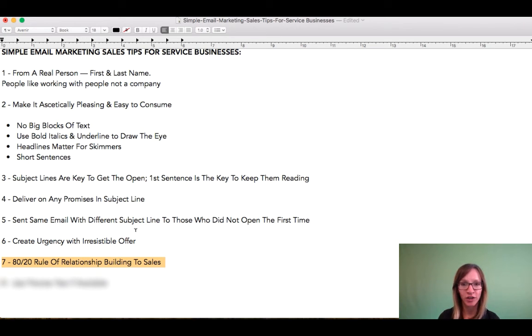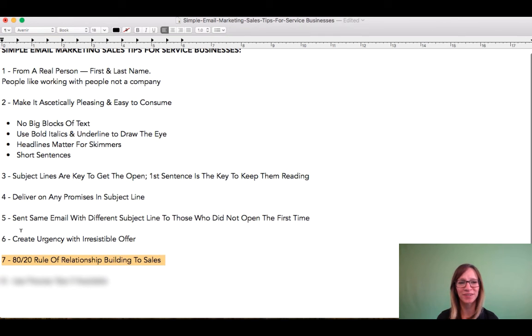So if you haven't gone through that, go check that out. But this is the 80-20 rule, and this is really important. Otherwise, people are going to really get sick and tired of you. They're not going to want to open your emails because you're going to become predictable.